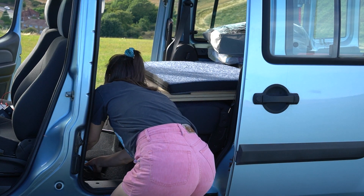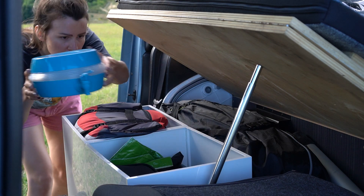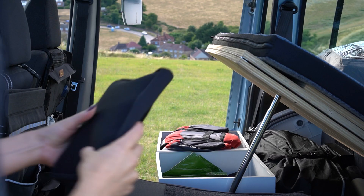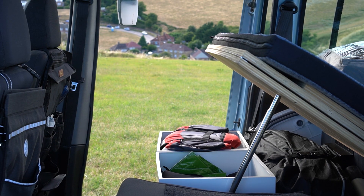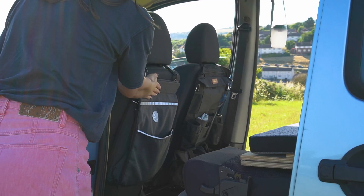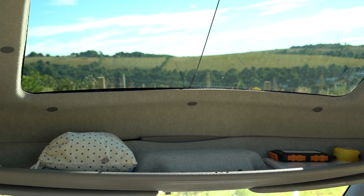The design doesn't maximise all the space available, which means other simple ways to create storage have been sought. Two of the rear seats have been removed, creating extra space for bedding, tools and other camping essentials. There's also a backseat organiser and a backseat bin bag. The shelf above the driver's seat stores small, handy items.